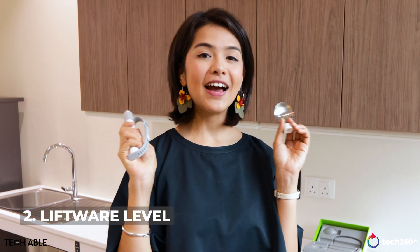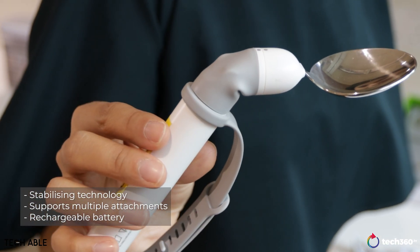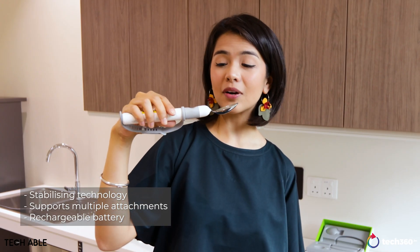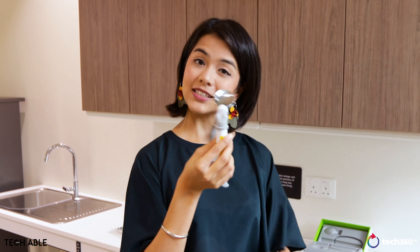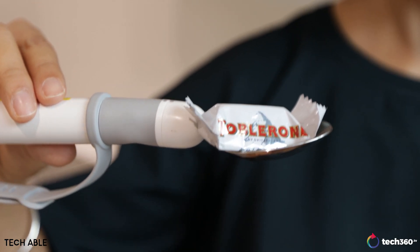And here we have Liftware Level. For stroke survivors or people without a huge range of motion in their upper limbs, they may face some difficulty feeding themselves because they can't balance their cutlery properly. What Liftware Level does is that it holds the edge of the cutlery upright should the user end up tilting the spoon or the fork backwards. This comes with a spoon and fork attachment and it basically enables users to feed themselves soups or semi-solid foods, which they wouldn't be able to do with traditional cutlery.